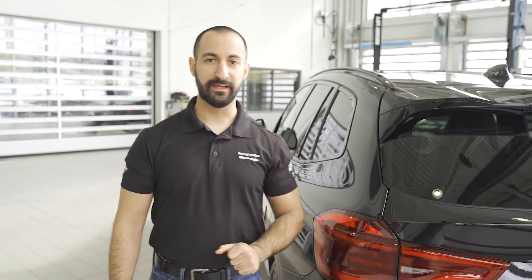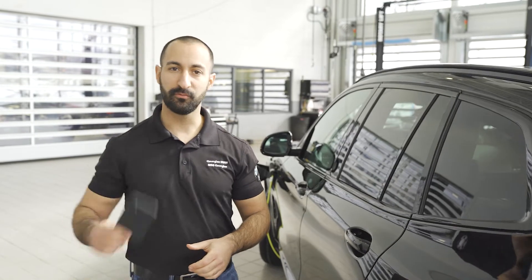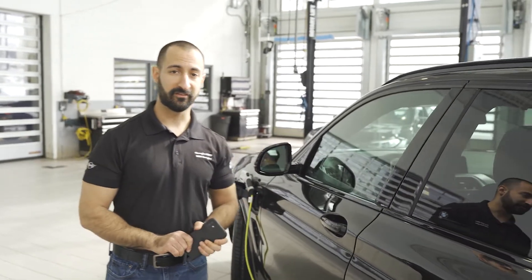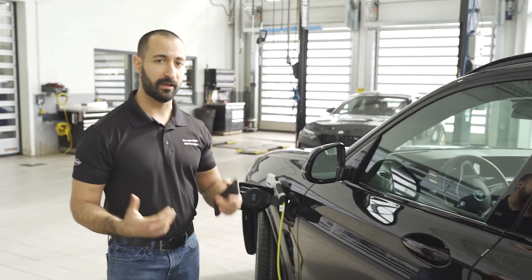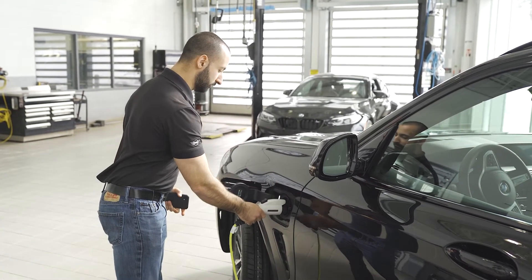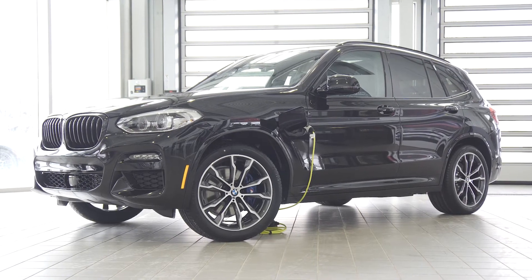Charging behavior for the X3e is going to be no different than your cell phone. When you get home at night before you go to bed, you always plug it in because you'd never want to not have a full charge for the next day. The X3 is going to be just the same — get home, pull it into your driveway, plug it in, and you're going to have a full charge ready to go for the very next day.